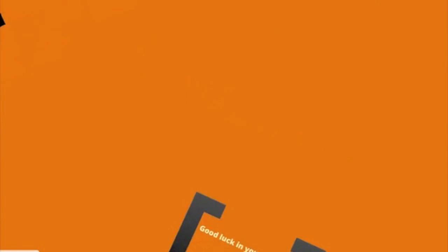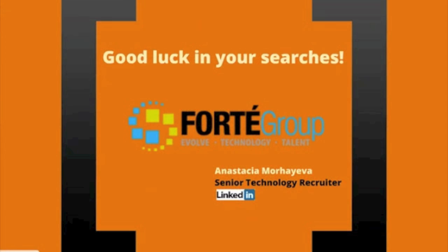Congratulations! Your resume is all set. Good luck with your searches. I'd be glad to answer any questions. Feel free to connect with me on LinkedIn to stay tuned for new exciting IT careers in the Chicago metro area. Leave your comments below and keep an eye out for upcoming videos.